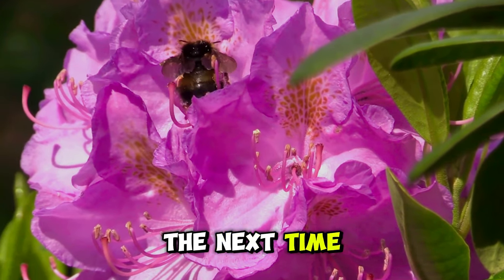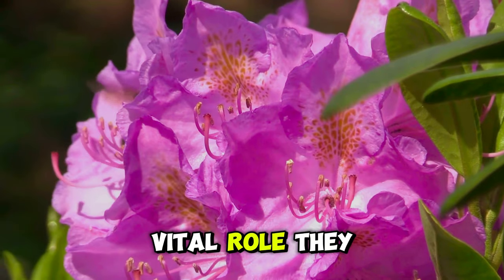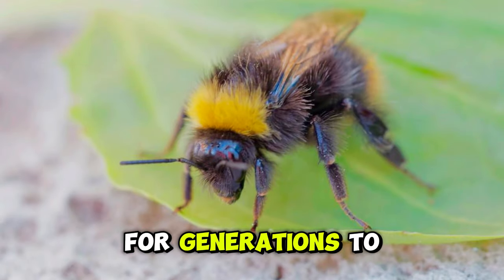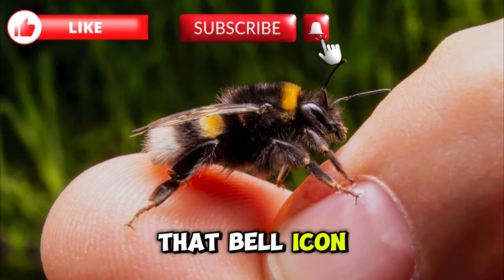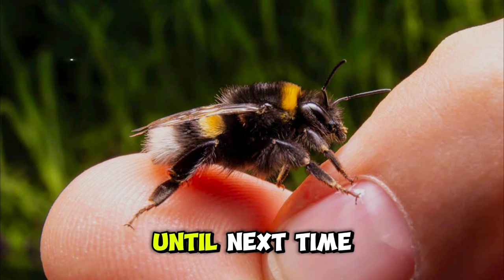So, the next time you encounter a bumblebee in your garden, take a moment to appreciate the vital role they play in our world. Let's protect and cherish these fuzzy pollinators for generations to come. Don't forget to like, subscribe, and hit that bell icon for more fascinating insights into the wonders of nature. Until next time, keep buzzing with curiosity.